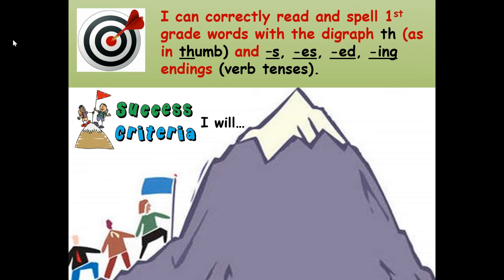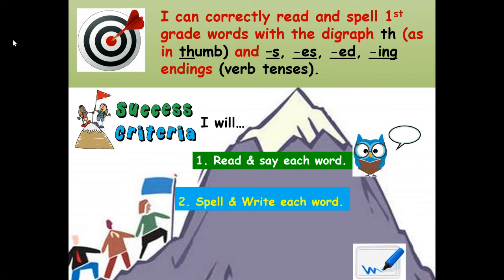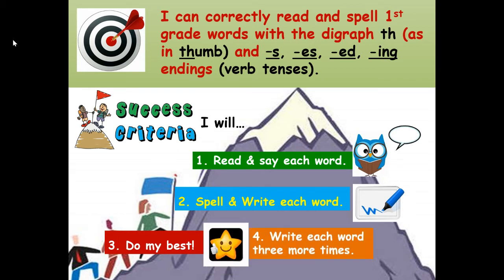Success criteria — that means how will you know that you are successful — by correctly reading and spelling first grade words with the TH diagraph and all the verb tenses or endings: S-E-S, E-D, and I-N-G. Here are our steps to success: Number one, I will read and say each word. Number two, I will spell and write each word. Number three, I will do my best. And number four, I will write each word three more times — that's your challenge at the end of this lesson.